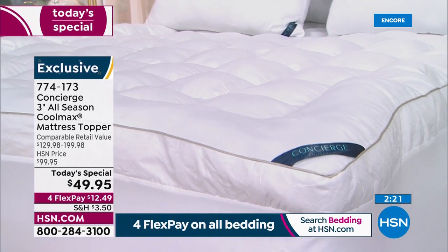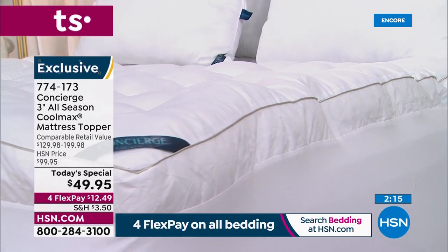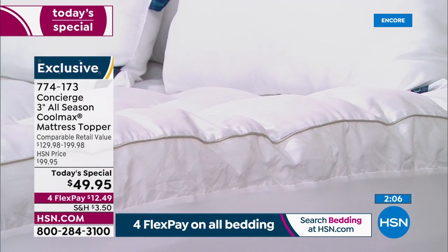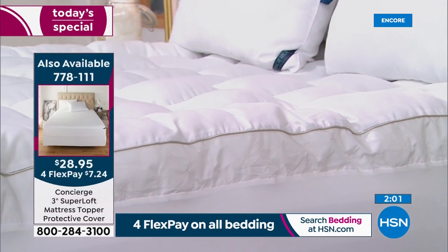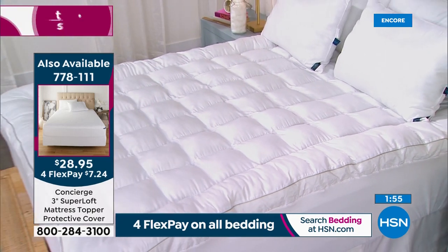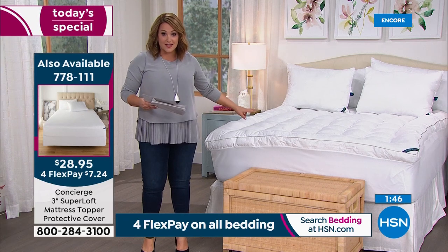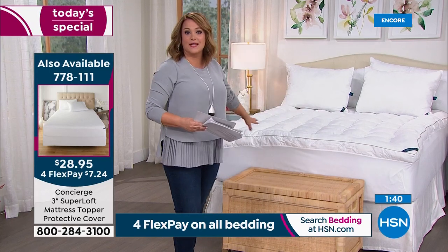Item number 774-173. By the way, if you want the stain- and water-repellent protective cover that goes over the topper, we are very limited — I have about 2,200 for the day, and I'd assume I have less than that now. Item number 778-111, a separate purchase. If you eat in bed, if you've got pets — my rescue dog, if I look at her she pees on the bed — you need this cover.